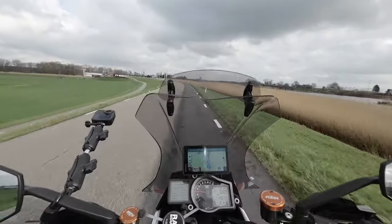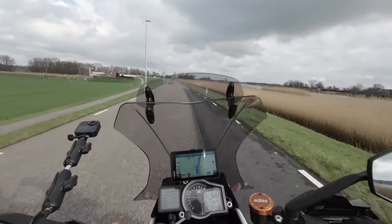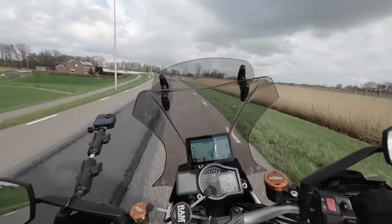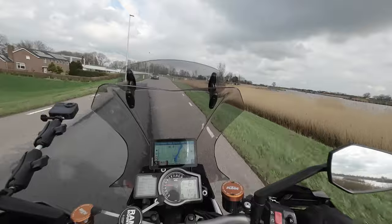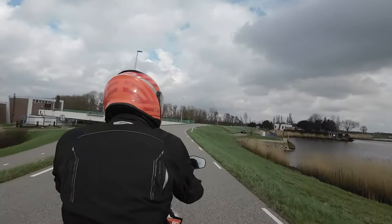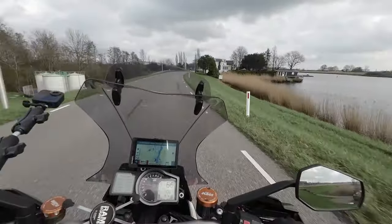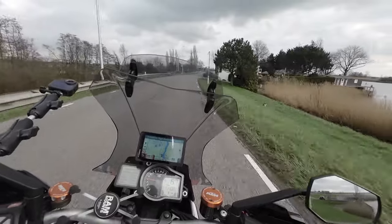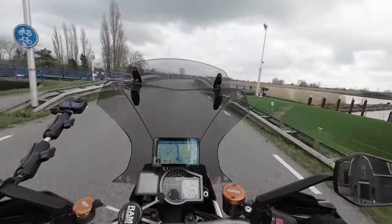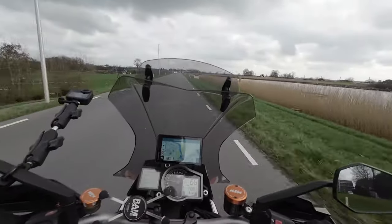The weather is nice, it's dry, which is something, because the last couple of months it has rained almost every day. But now it's dry, so that's nice. I'm driving right now in the surroundings of Rotterdam, in the direction of Mordrecht and Gouda, which is about 20 to 30 kilometers from home.